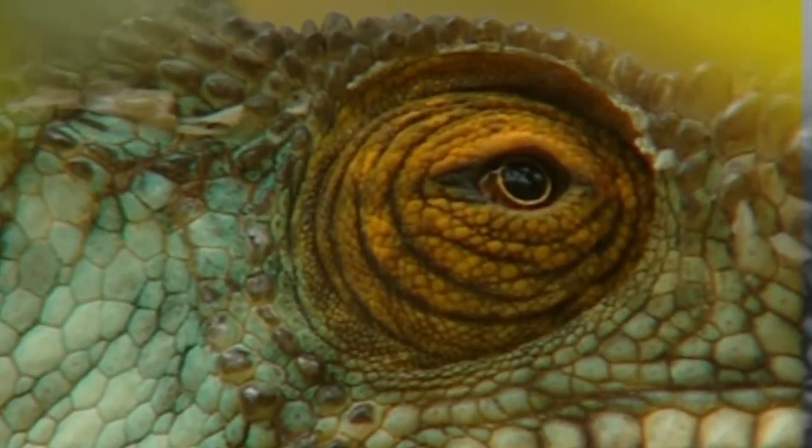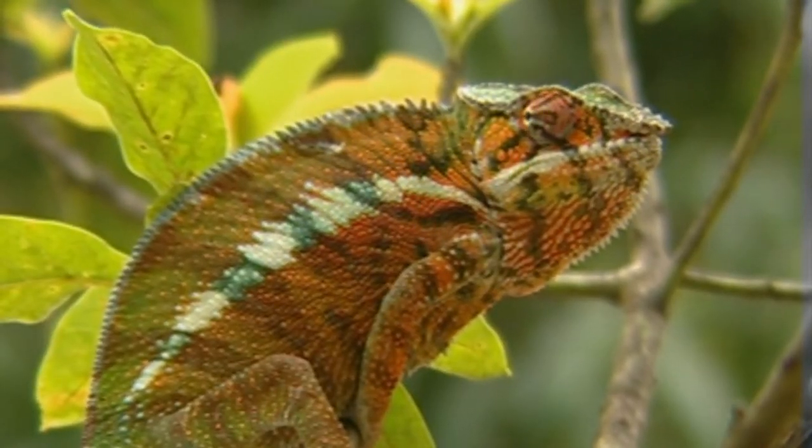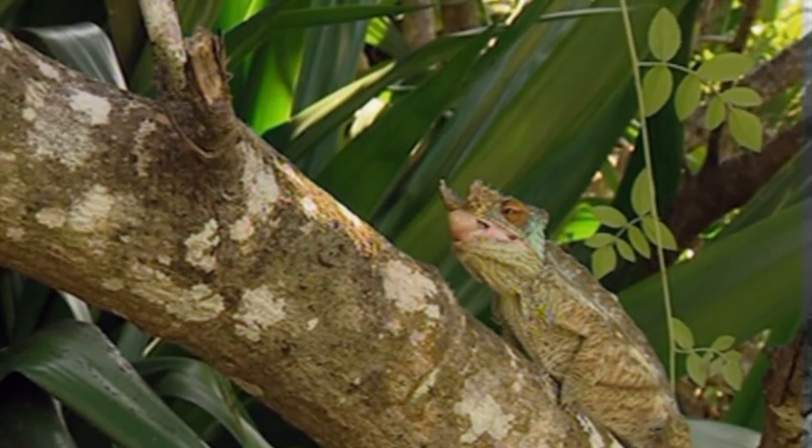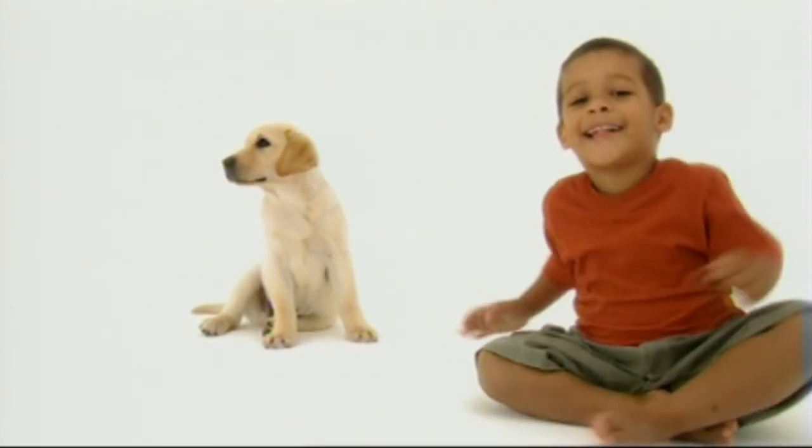In the next program, the world of Animal Allies continues in Madagascar with the amazing colour-changing chameleon and its liking for fast food. And ever wanted to own a ferret? How To has the inside story. There are ways to make a difference.